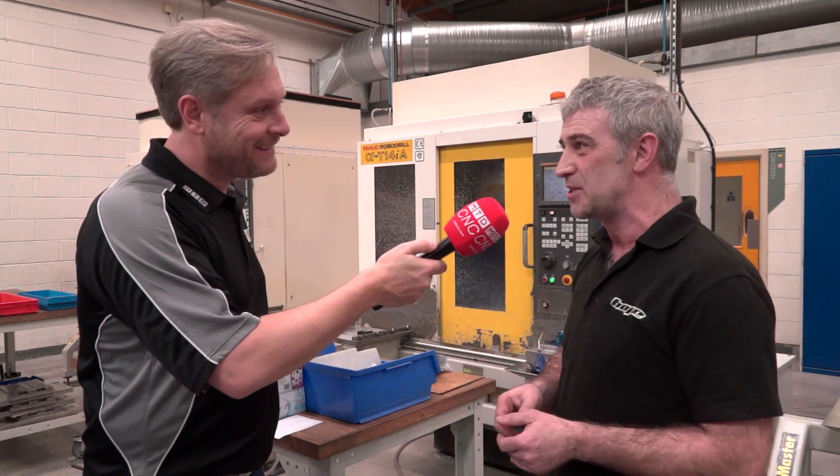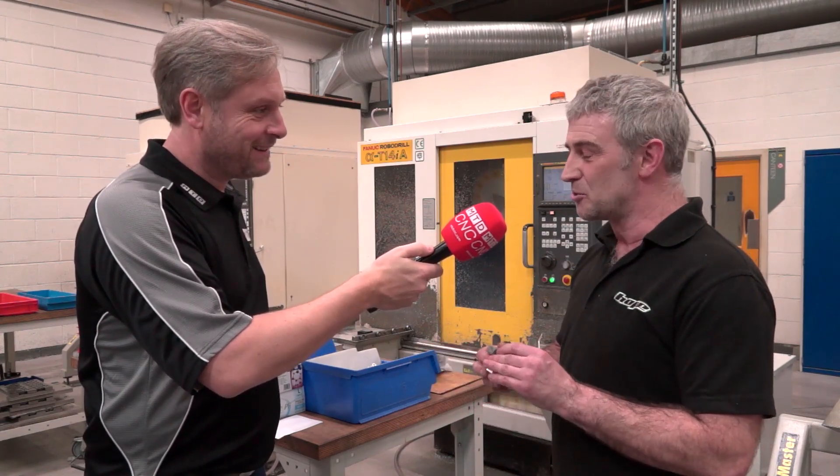It does for this particular job. Some of the other jobs, it just saves the loading time, so it does work really well.